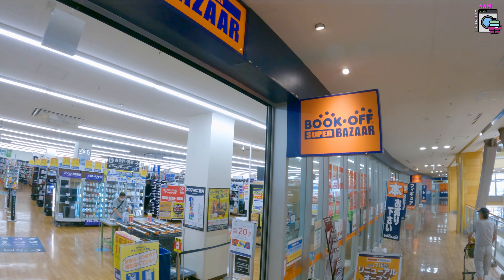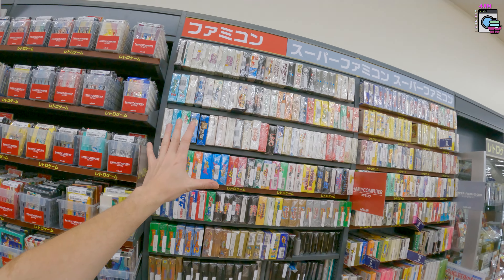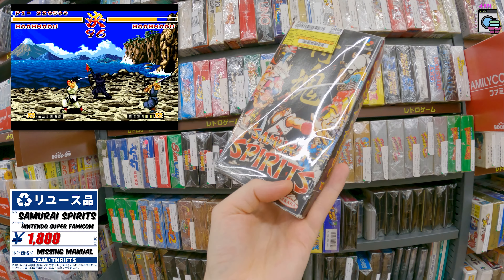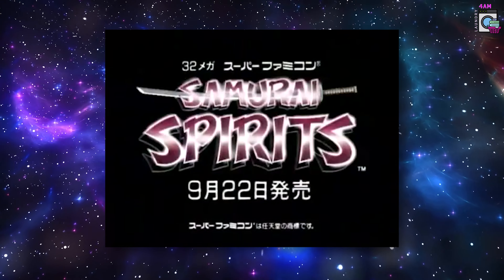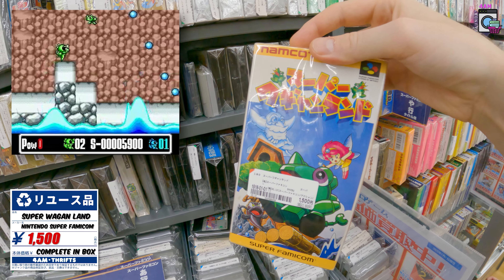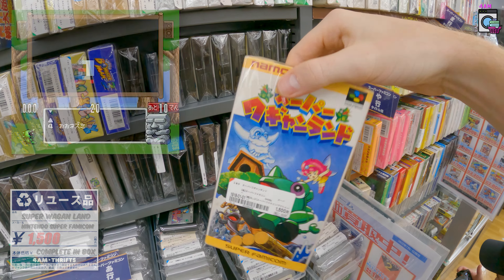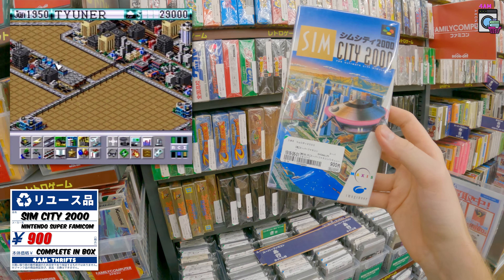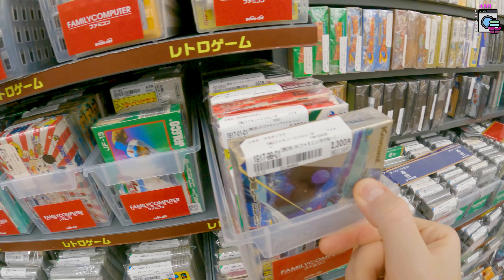We're walking up to the first Book Off we can find — it's a Book Off Super Bizarre. Let's see what we can find inside. Starting with the Super Famicom since it's got a giant wall of them. Samurai Spirits — always a fun one. Super Wagyan Land for the Super Nintendo, that one's fun. Sim City 2000, that's a fun looking box — 900 yen, not bad. And there's a Family Famicom area with these nice little baskets.